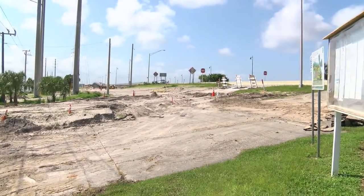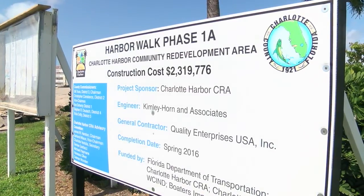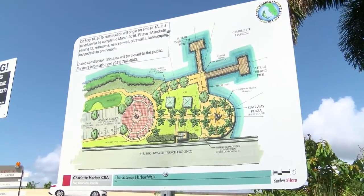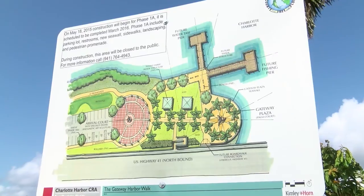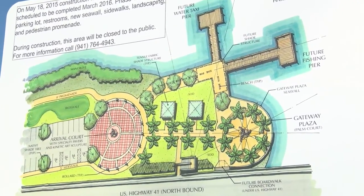Once the design was completed, the Charlotte Harbor CRA had to find ways to fund the project. They applied for and received money from the Florida Department of Transportation, which was a five-year process. Kelly Slaughter noted: "In that five years, there were a lot of changes that took place. When we got the funds, the recession was over, construction dollars were going up, and that caused some increase in the budget amount."